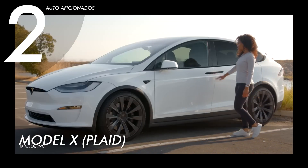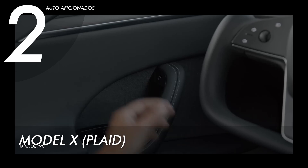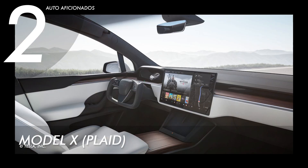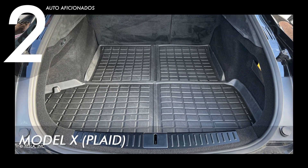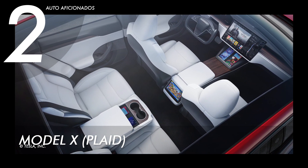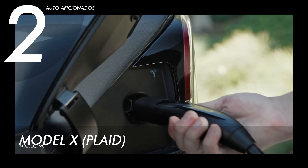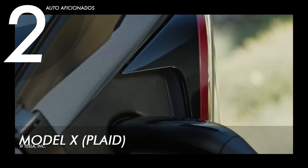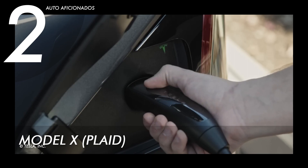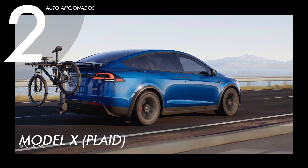Like its predecessor, the Tesla Model X Plaid boasts a 0.24 drag coefficient — the lowest of any production EV to date. It shares the same safety features, sleek exterior, and cinematic interior extensions with the Model X, and the cargo capacity remains the same at 88 cubic feet split between front and rear areas. The key difference is faster recharging of up to 175 miles in just under 15 minutes with 250 kilowatts of maximum supercharging capacity. The base price is $109,990 USD.